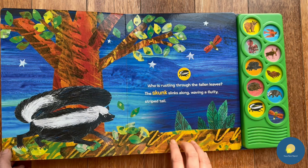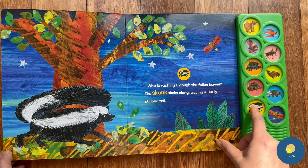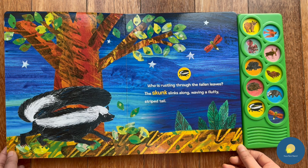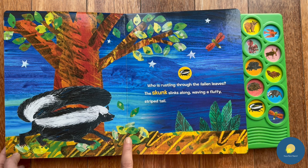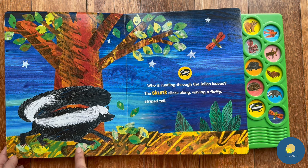Next we have a skunk! Who is rustling through the fallen leaves? The skunk slinks along, waving a fluffy striped tail. Here you can see it rustling in the leaves.